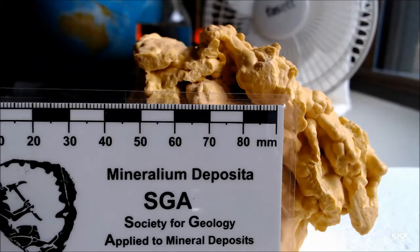Hello, welcome back. Today I'd like to show you a piece of native sulfur. This particular specimen is from Indonesia — from a volcano called Papantayan in western Java.